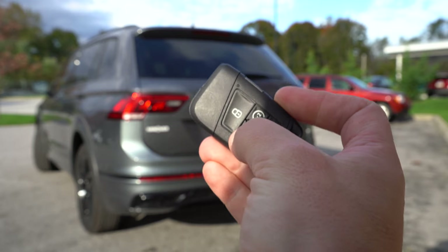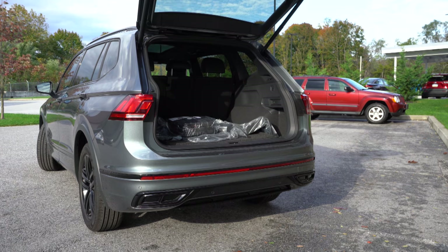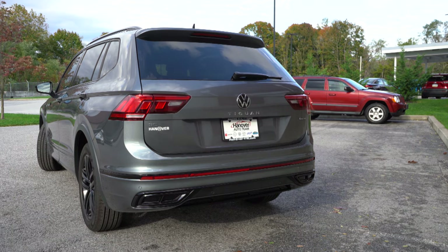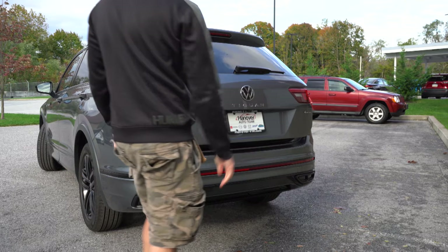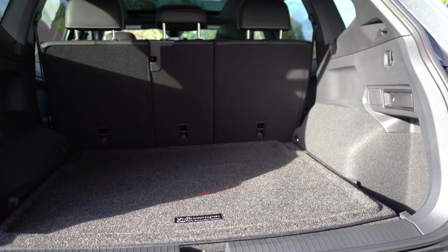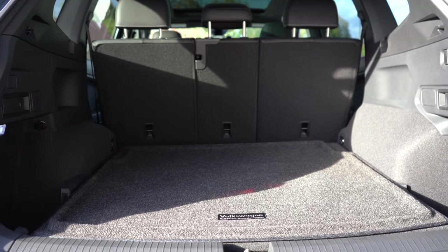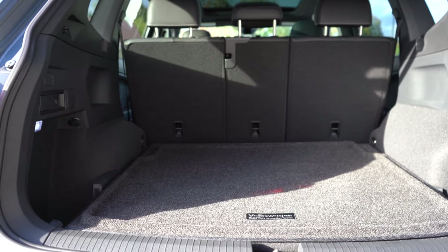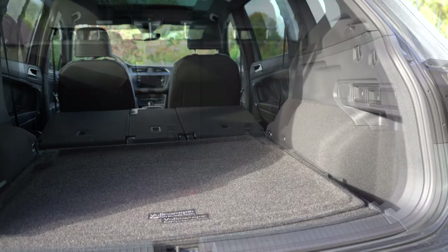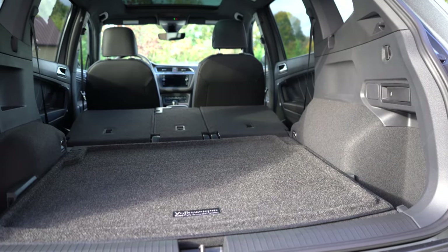When it comes to opening the rear tailgate, there are a few ways to do it. The SE R-Line gets a hands-free power tailgate; a power tailgate is available on other trims. There's a button on the tailgate itself, on the key fob, and on the driver's side door. For cargo capacity in the three-row configuration: 12 cubic feet behind the third row, 33 cubic feet with the third row folded, and 65.3 cubic feet with all rows folded. For the two-row configuration we have today: 37.6 cubic feet behind the second row and 73.4 cubic feet with it folded flat.